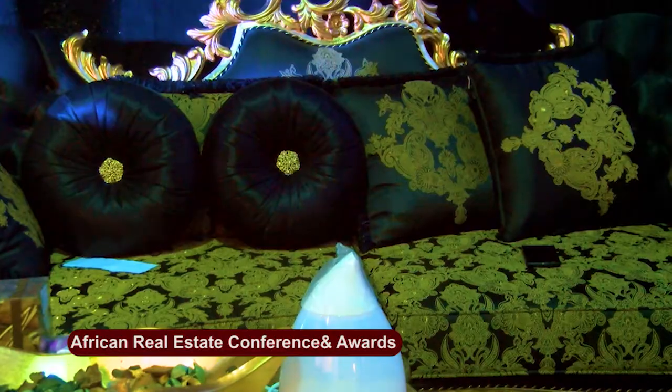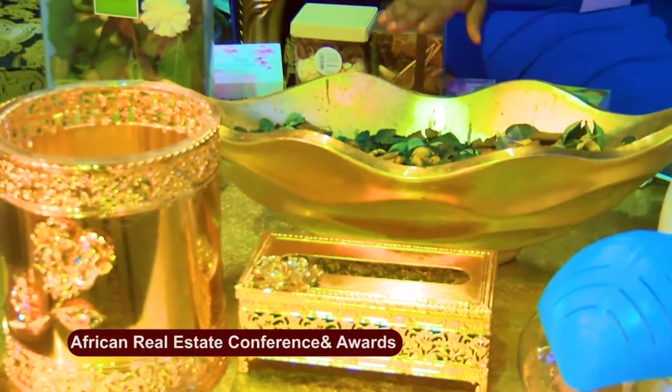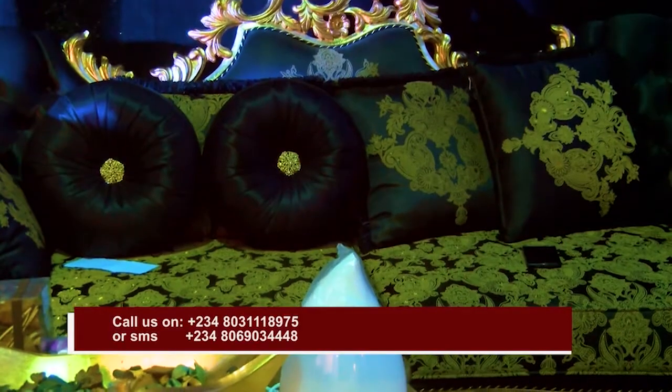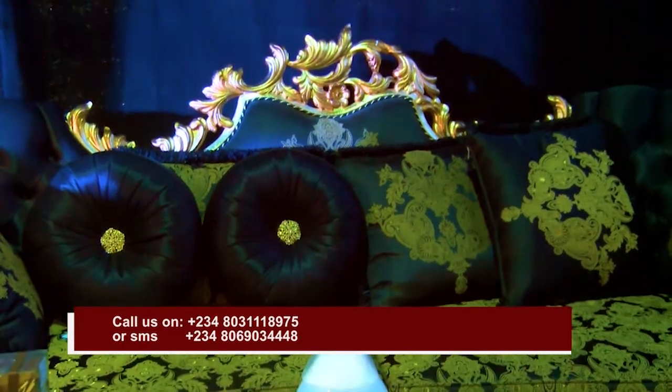We are here at Design Tactics exhibiting at the Africa Real Estate Conference and Exhibition. I have James, who is a representative of the company. I can see a lot of designs here. We're sitting on this magnificent chair — James, tell us more about having this chair in your home.